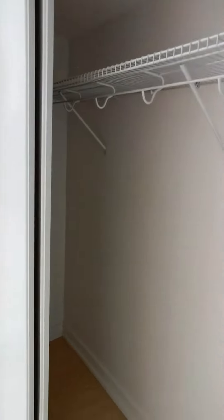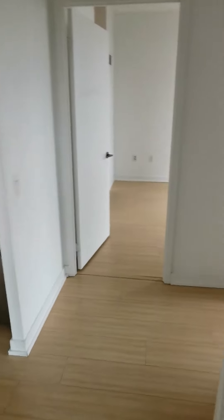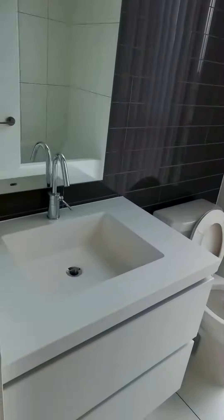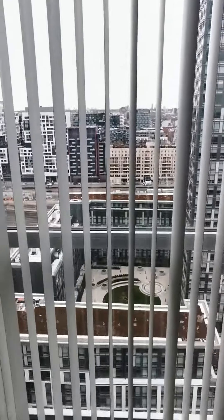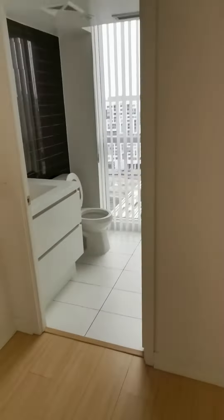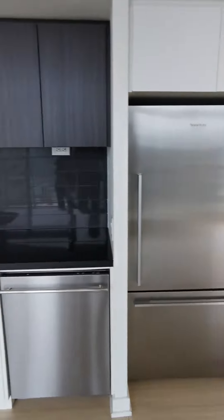It's a closet. The last one is the second bathroom — here's the window. And here's the kitchen area.